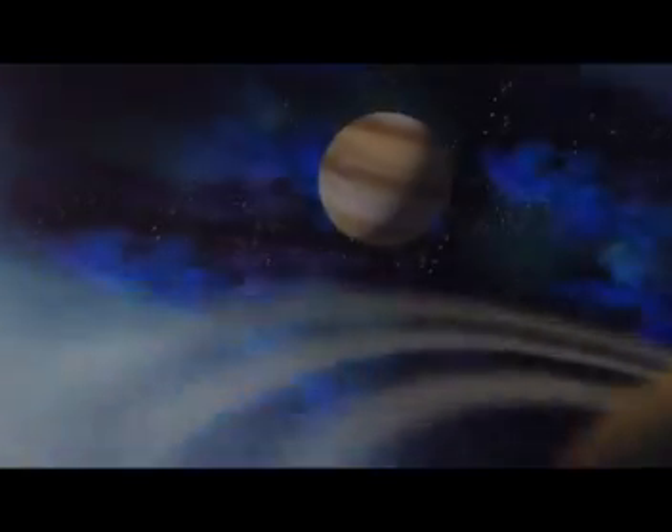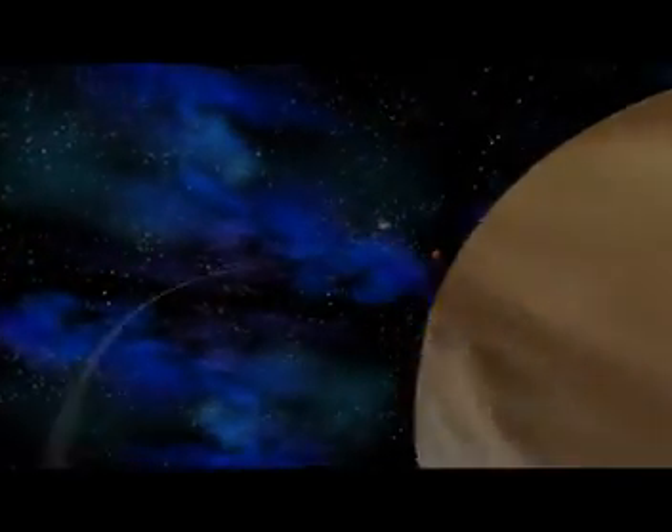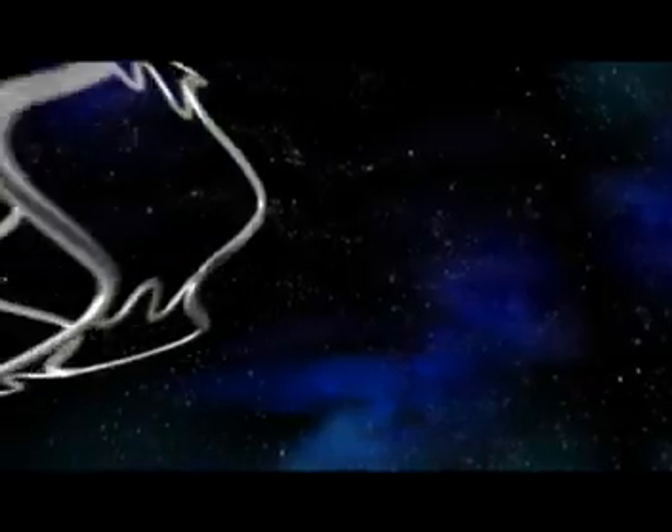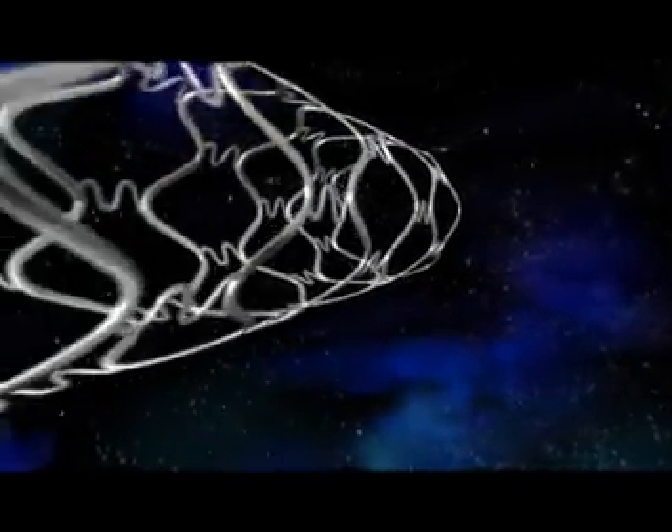From our evolving knowledge of the physical world comes the realisation that change is constant. We see change in our understanding of the universe, change in our understanding of the mechanics of life. Nowhere is change more evident than in the field of interventional cardiology, where our knowledge has been applied to create the Cipher sirolimus eluting coronary stent.